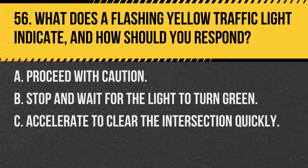Question 56. What does a flashing yellow traffic light indicate, and how should you respond? A. Proceed with caution. B. Stop and wait for the light to turn green. C. Accelerate to clear the intersection quickly. Answer A. Proceed with caution. A flashing yellow light means you should slow down and proceed through the intersection with caution.